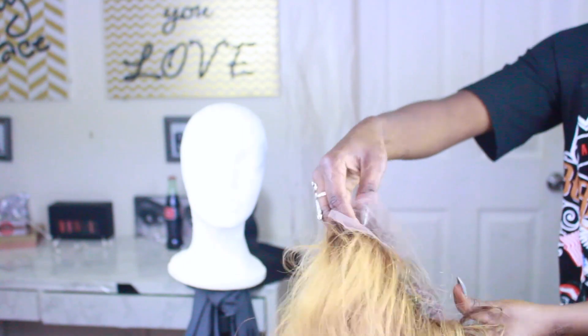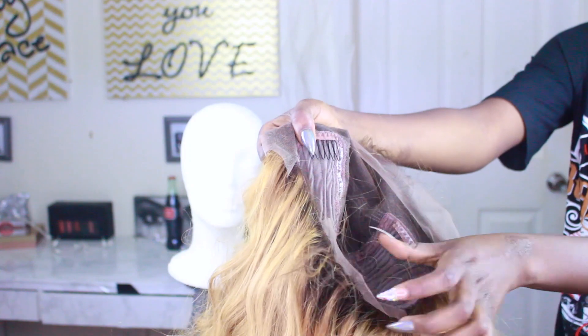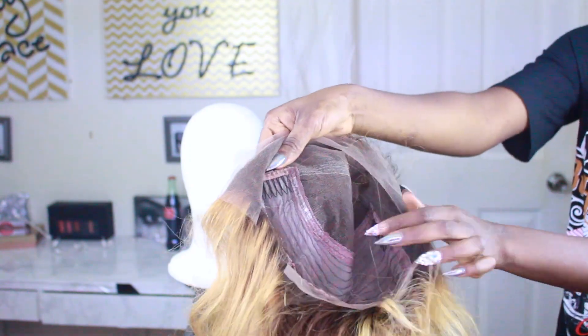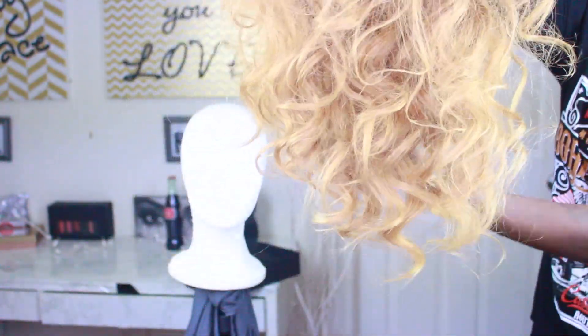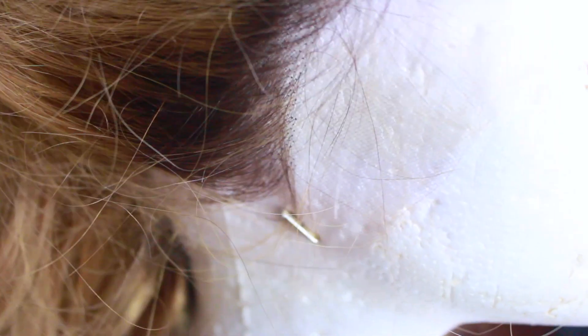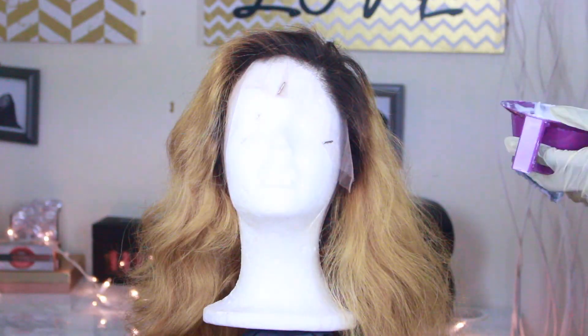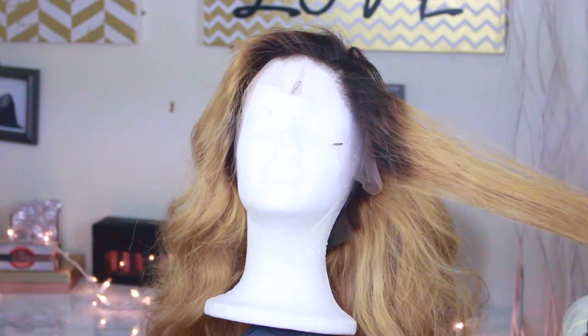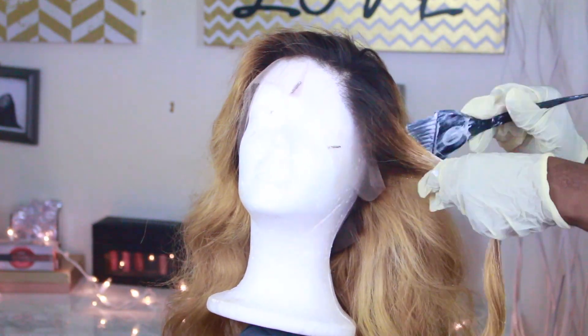Inside the wig you get two combs on the sides and one on the back, which is great for people who have hair. Personally, I don't have hair so I don't use those combs — I just go in and add an elastic band. You don't have to worry about buying any because RPG Show actually includes elastic bands in all of their wigs, which is awesome. The front was also pre-plucked, so you don't have to go back in and pluck, but if you want to customize it more to your liking, definitely do so.